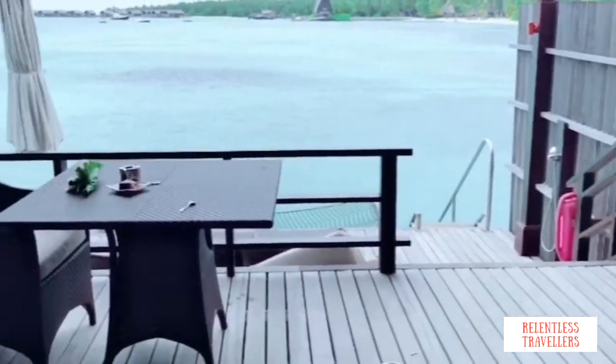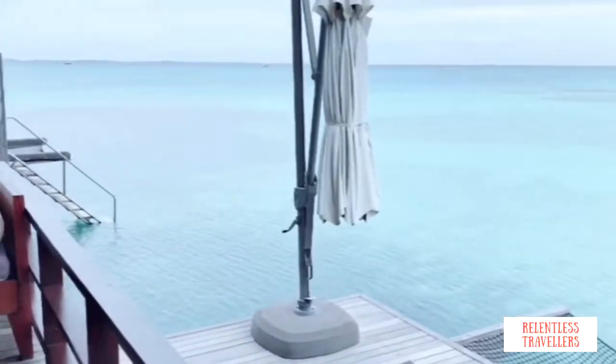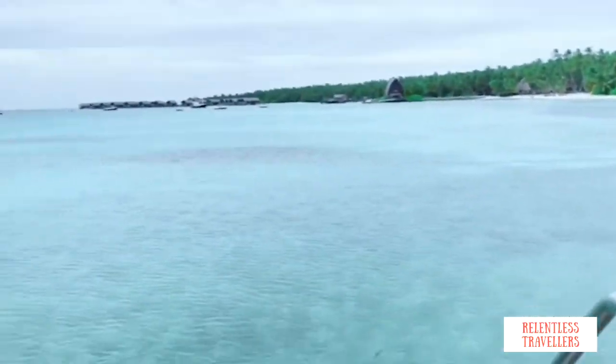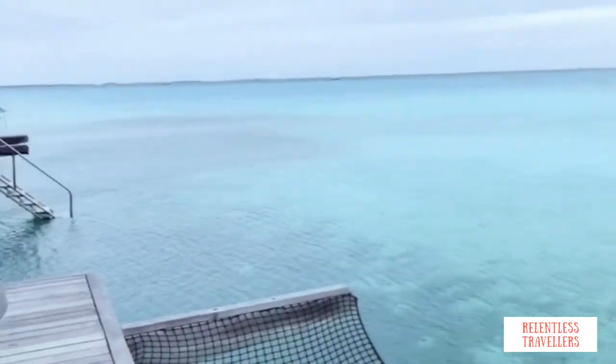And now the best part of this villa — a magnificent view from your own private terrace. Isn't this so pretty? There are two decks: an upper deck and a lower deck. You get a hammock and a sitting area where you can sit and chill. There are stairs which will take you directly to the ocean where you can swim and snorkel. The view is amazing. Each villa is also provided with life vests and snorkeling gear.